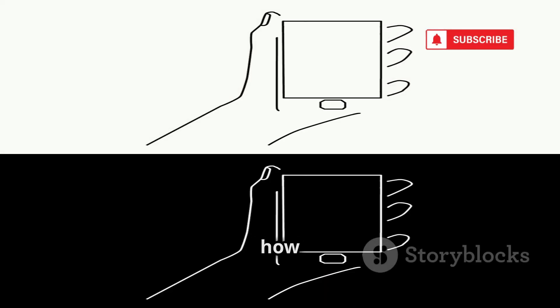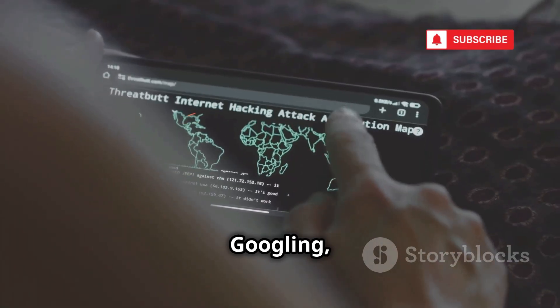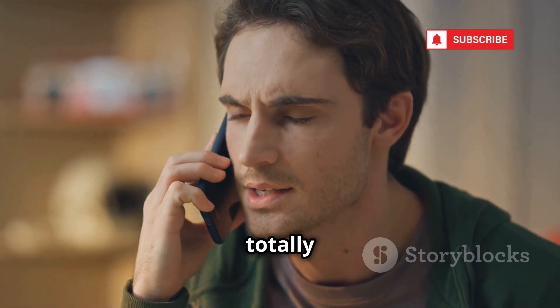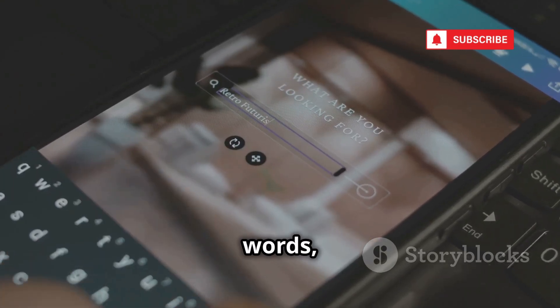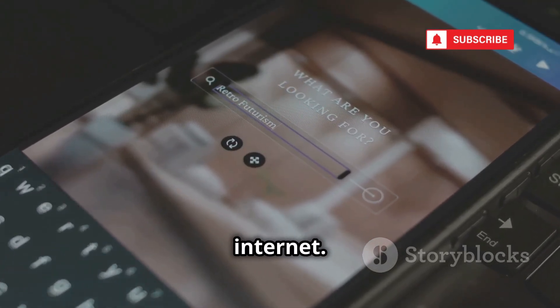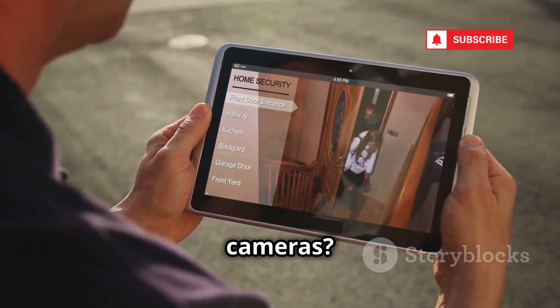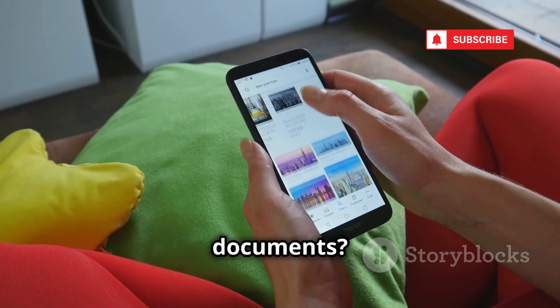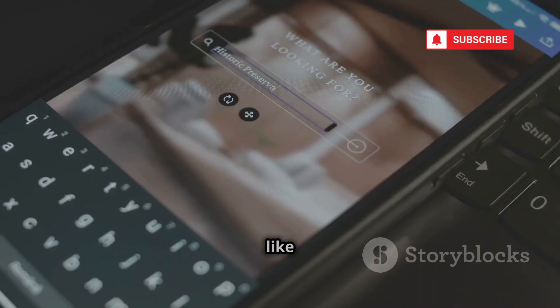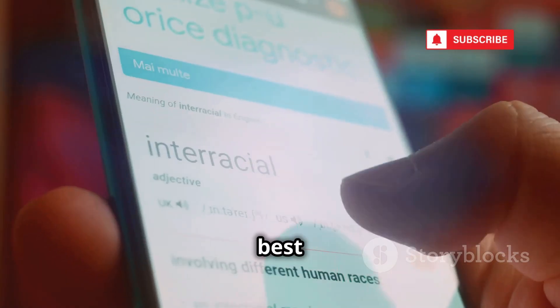Now you might think you know how to use Google, but you haven't seen anything yet. This is next level Googling — we're talking Google dorking. It sounds shady, but it's totally legal. Basically, you use special search operators, these little code words, to unlock hidden parts of the internet. Think of it like cheat codes for Google. Want to find unsecured security cameras? Google dork it. Looking for login portals or hidden documents? Google dork it. It's like having a secret backdoor to all the information Google doesn't want you to see — and you can do it all from your phone's browser.